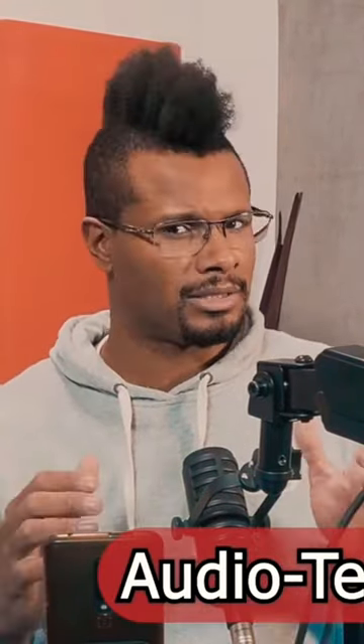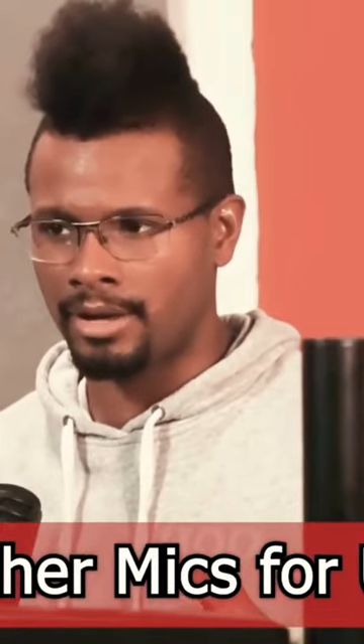Audio-Technica just came out with a new podcaster microphone that is XLR only, but it's $99 on Amazon right now, which is a great price to start at.